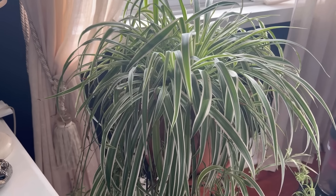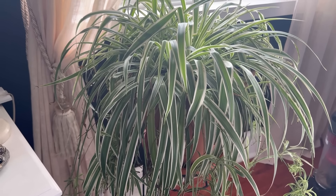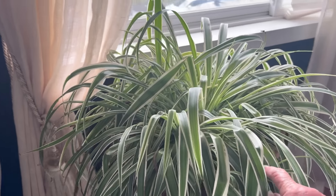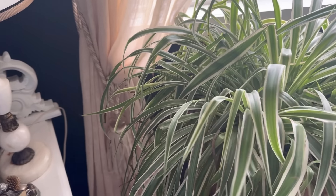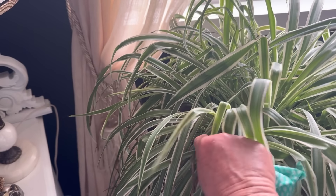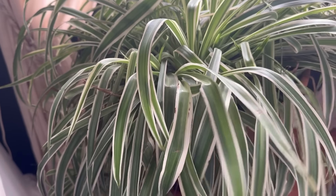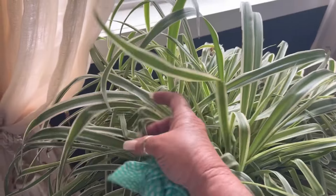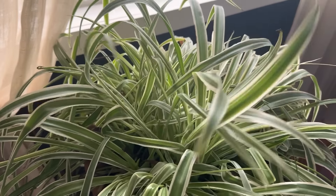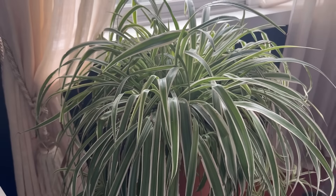I just transplanted my spider plant to get it ready to take outside in a week or two. I put this one on the front porch — it's funny how there are so many babies on here. I took a bunch of them off because there's just too many — they're everywhere. I could transplant them too but I'm not going to bother. I don't need another spider plant. It does really well in this window and on the front porch too.